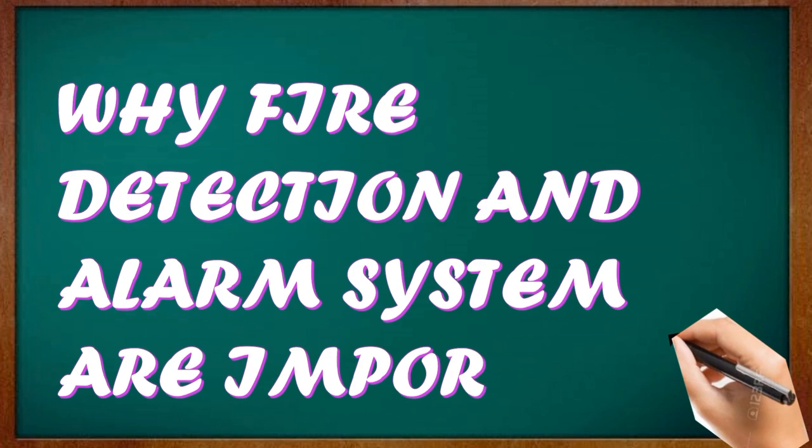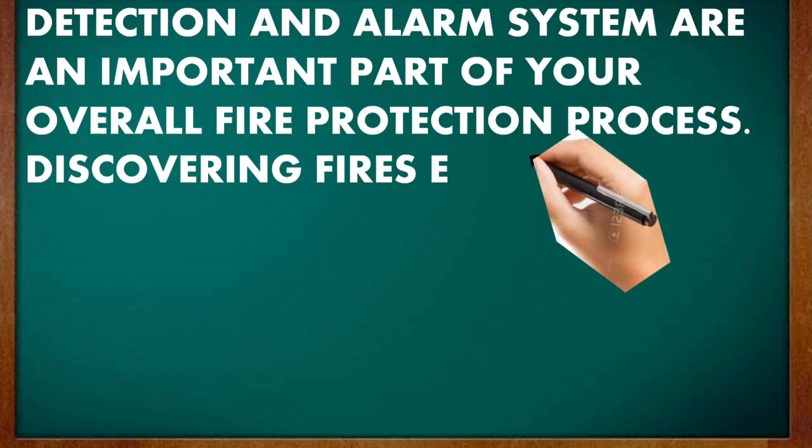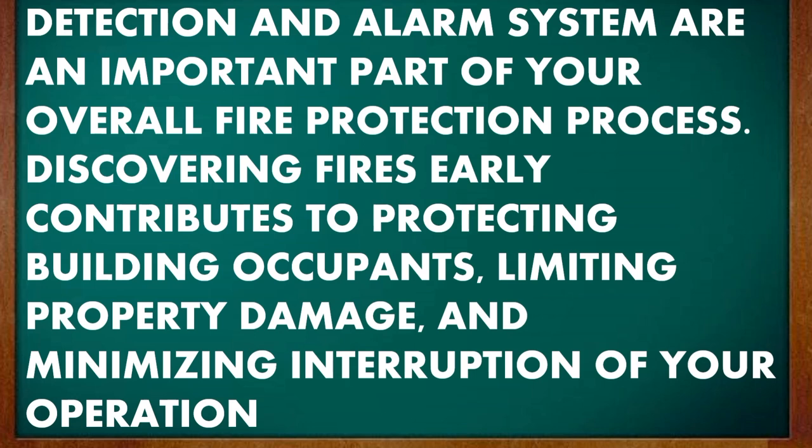Why are fire detection and alarm systems important? Detection and alarm systems are an important part of your overall fire protection process. Discovering fires early contributes to protecting building occupants, limiting property damage, and minimizing interruption of your operations.